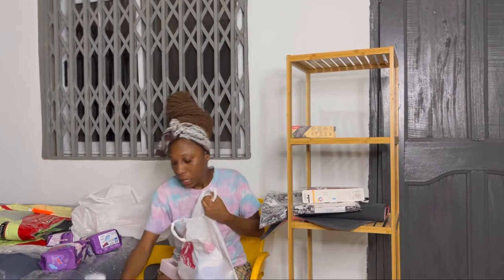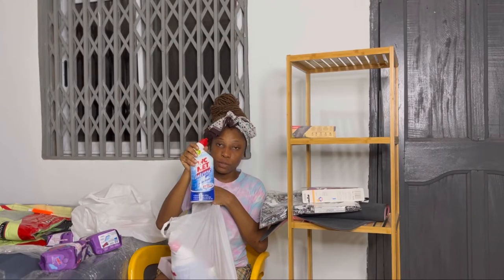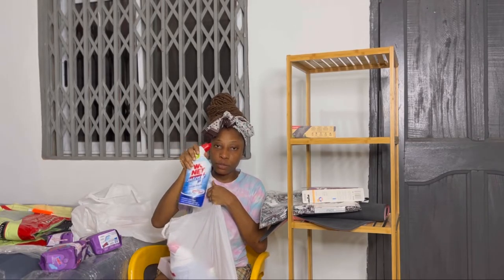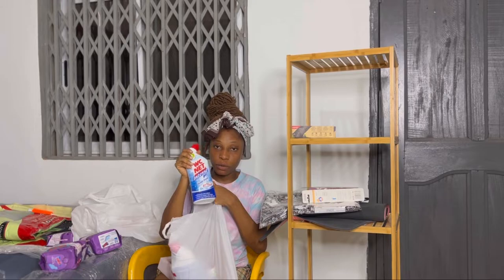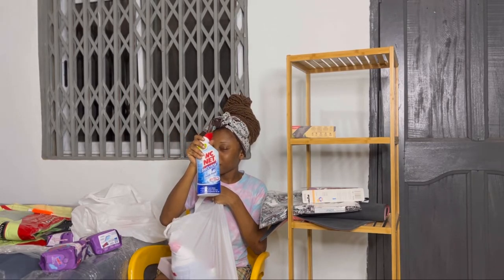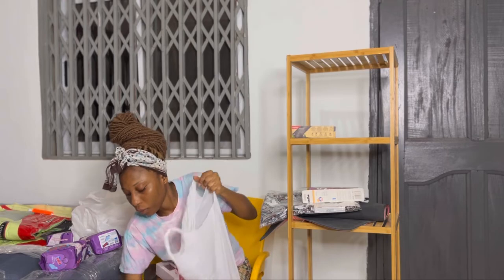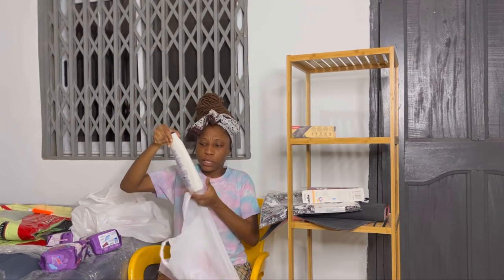I got this toilet freshener — I really love it so much. You just drop some into your water closet and it makes your bathroom smell so nice. I was using it before and my bathroom was always smelling great, so when I saw it I got two of them. I think one is about 30 cedis or so. I also wanted to try this Media shower gel.